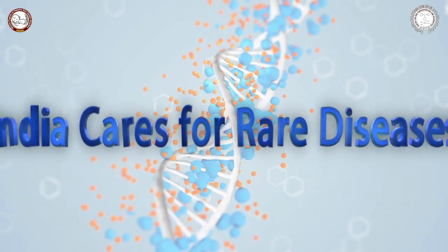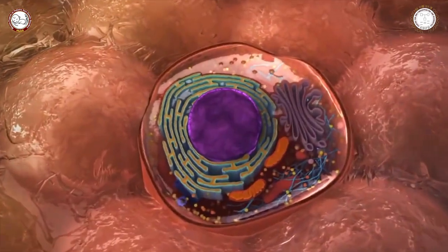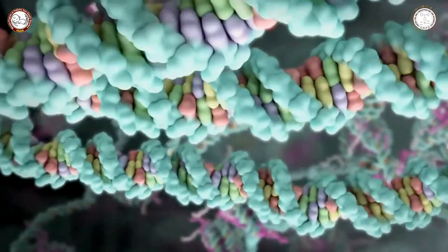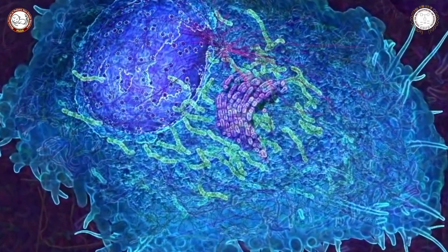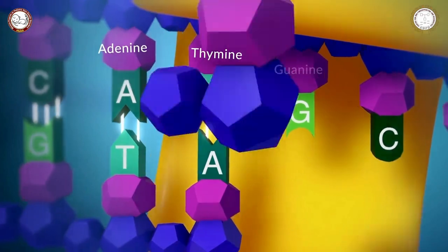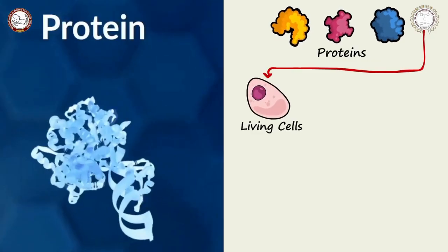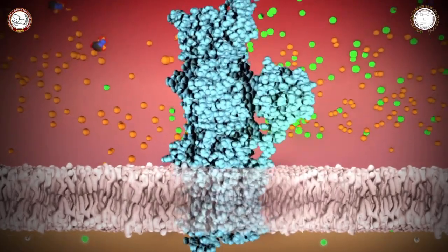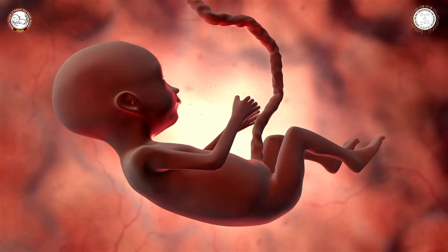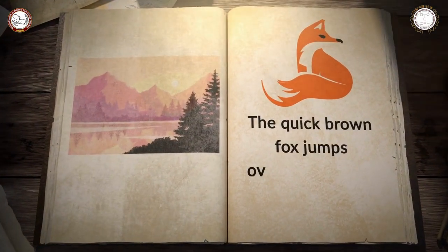India cares for rare diseases. The human body is composed of millions of cells; each cell contains the same complement of DNA constituting the human genome. DNA stores our genetic code in an elegant double helix. DNA is made up of four building blocks called nucleotides: adenine, thymine, guanine, and cytosine. DNA uses these four letters — A, T, G, C — to make all the proteins required for our body. The DNA sequence of every person's genome is the blueprint for their development from a single cell to a complex integrated organism.